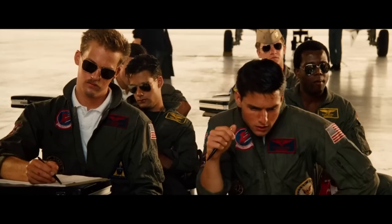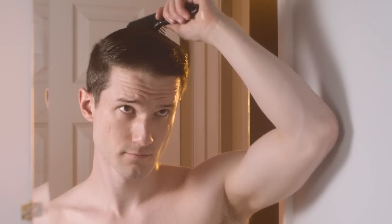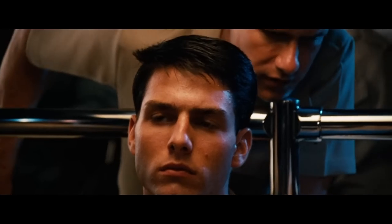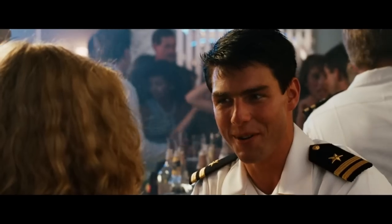When it comes to the haircut, the Navy has specific rules for that too. The sides must be short and tapered into the top of the haircut, and the hair on top cannot exceed four inches. Looking at Maverick's hair, it appears he uses some gel to style it, but still leaves it a little bit tousled. Ready to see it all put together?